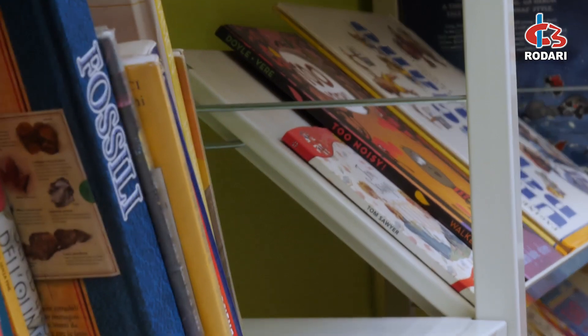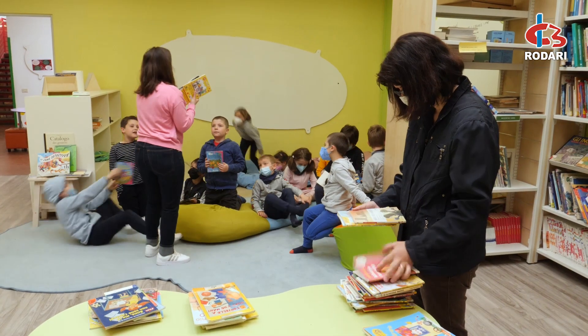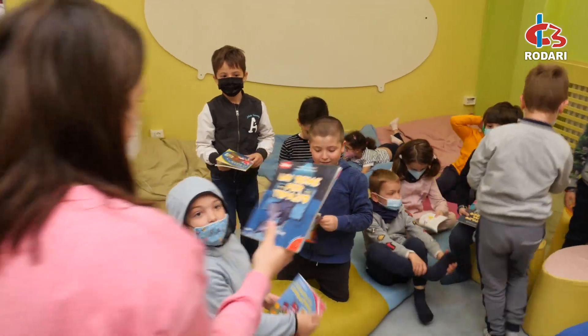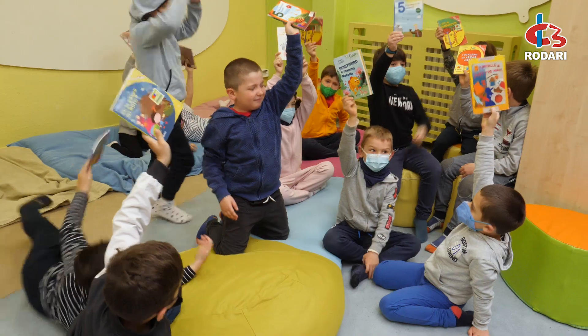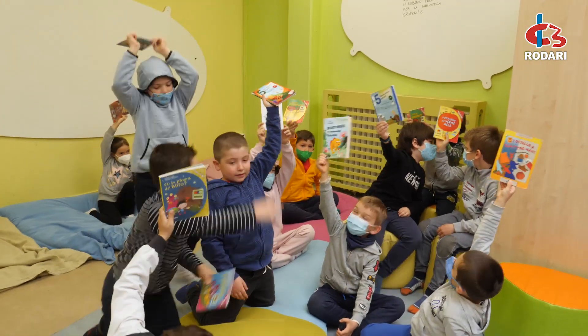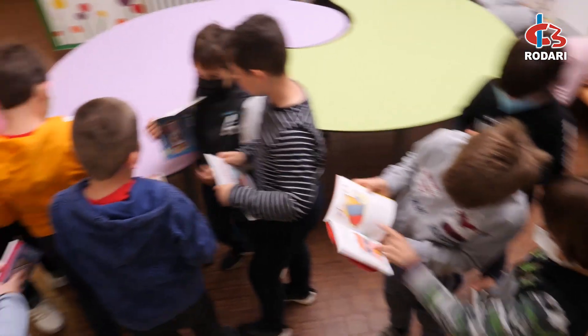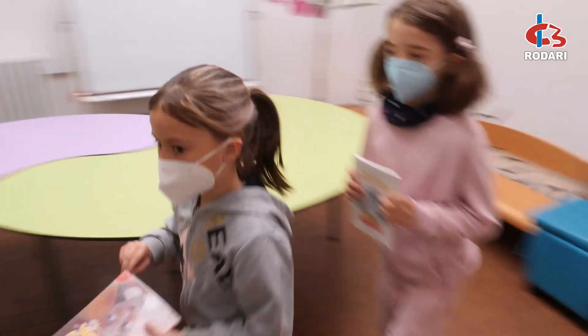Da una parte c'è uno spazio di rilassamento e lettura, dall'altra uno spazio per il lavoro di gruppo, poi è possibile accedere direttamente al prestito e ai libri, a seconda dell'età e del lavoro che si fa con gli insegnanti. Viene utilizzata anche per fare tanti lavori sulla lettura e sulla scrittura. Il nostro sogno, alla fine dell'epidemia, è quello di riuscire a riaprire anche i pomeriggi, la sera, in orari extracurricolari, perché questo spazio è uno spazio dove il libro deve vivere.